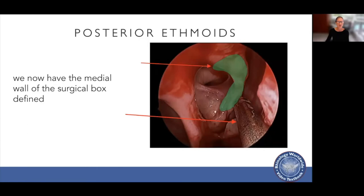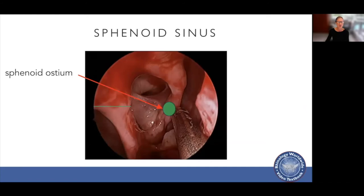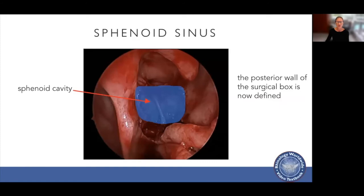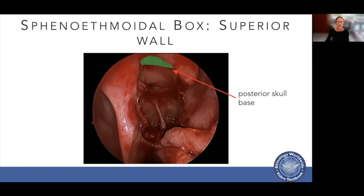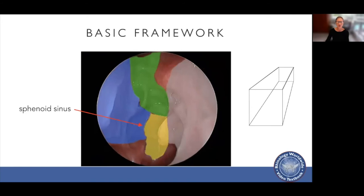The superior turbinate shares an attachment with the middle turbinate and lies in the same sagittal plane. It also attaches to the face of the sphenoid sinus, and the sphenoid sinus ostium is posteromedial to the superior turbinate in the majority of patients — in line with the roof of the maxillary sinus, predominantly in the middle third in the sagittal plane, and about 7.45 millimetres below the skull base. Once the sphenoid cavity is found, we have the posterior wall of our surgical box identified: the posterior skull base, lamina papyracea, middle turbinate, superior turbinate, septum as medial walls, the anterior skull base, and the sphenoid sinus.